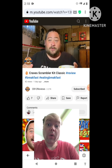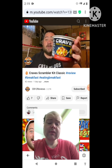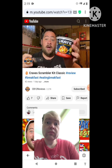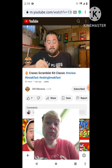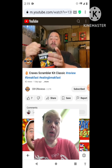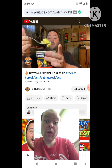I actually got a coupon from Sample Source to give this a try, so why not get something for free and review it. I'm not sure if you guys have tried this — let me know which flavor you've tried. All you essentially have to do is add the egg and microwave it, since they give you the potatoes, the bacon, and the cheese.